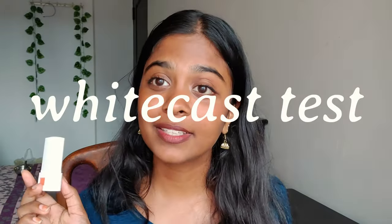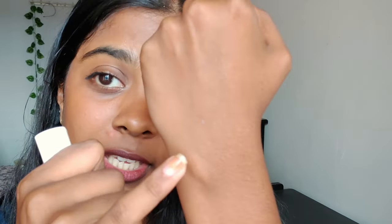Let's see if it passes the white cast test. It does not leave any white cast. But it did leave bits and pieces of the sunscreen on my skin. There is sunscreen bits on my skin — I feel like it's breaking off pretty easily. But there is no white cast when you rub it in.